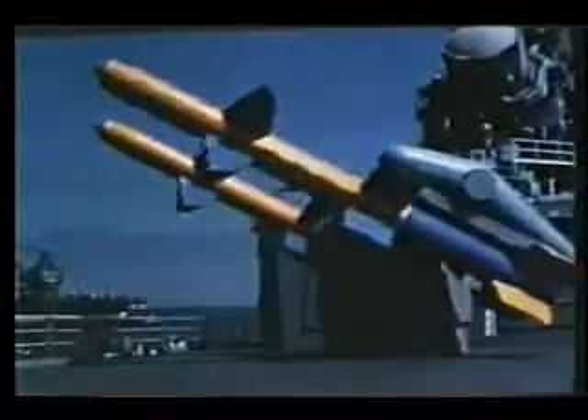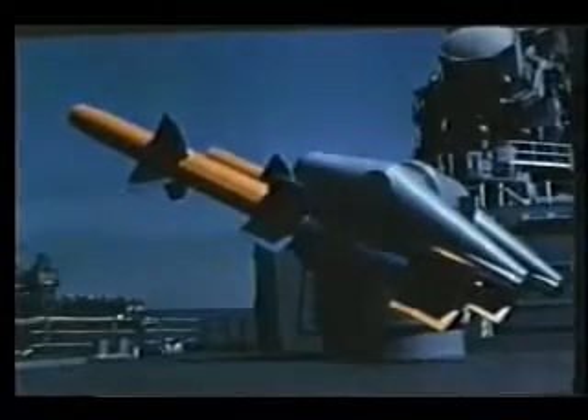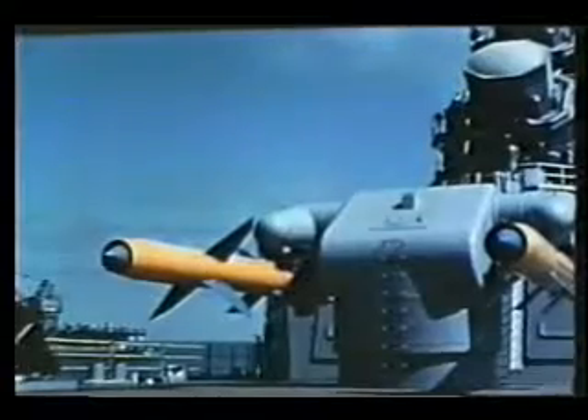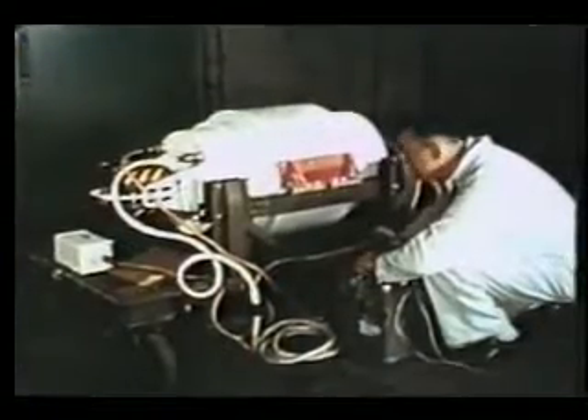TALOS: a beam-riding, rocket-launched, ram-jet-propelled missile designed for surface-to-air or surface-to-surface use, and can be equipped with either a conventional or atomic warhead.